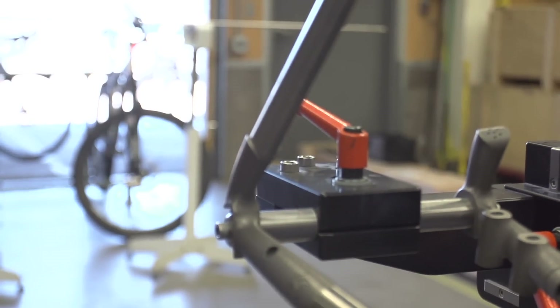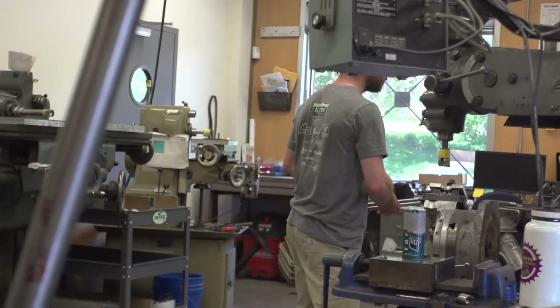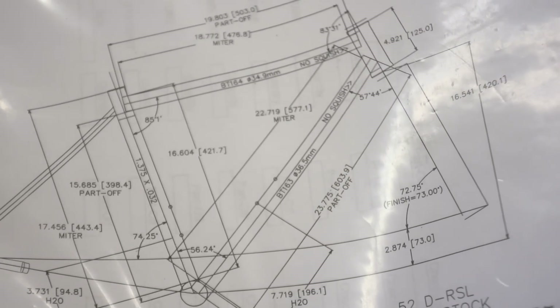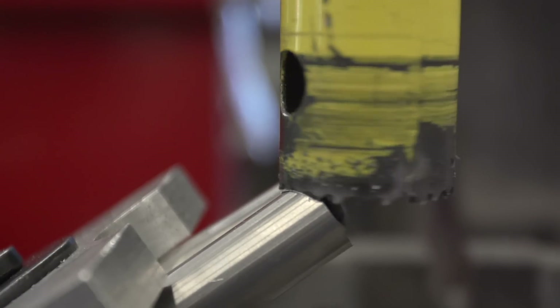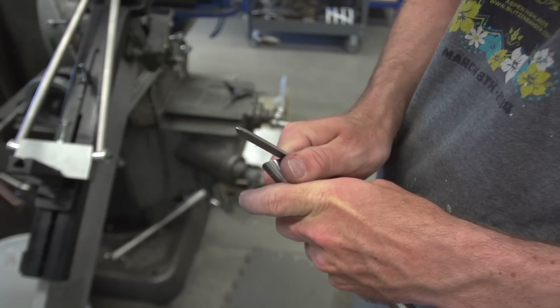The first steps here at Moots is receiving the material into the mitering room, and then we start mitering or cutting bikes based on the plan. That plan can look a lot like a blueprint from a house — it tells us the exact layout of the bike, the materials we're going to select for that bike, and then we'll start that process.